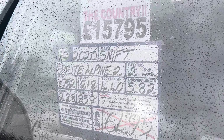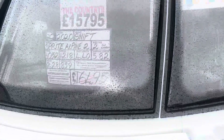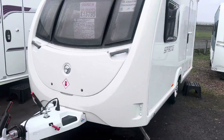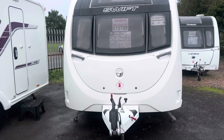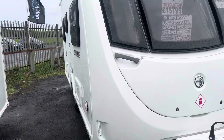It's a two-berth caravan on a single axle with an end washroom, nice and lightweight, with a max tow weight of 1218kg and a total length of 5.82 metres. It has one previous owner from new, priced at £15,795, and comes included with a full service, a valet, warranty, and demonstration.